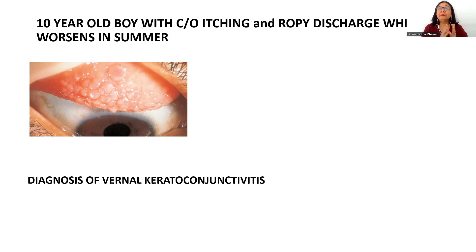This kind of picture of giant papillae gives a cobblestone appearance to the conjunctiva, and is usually seen in two kinds of conditions. You have to look at the other clues in the question. If the case scenario is of a young boy — for example, a 10-year-old with complaints of itching and ropey discharge worsening in summer — then the diagnosis will be vernal keratoconjunctivitis, or spring catarrh.